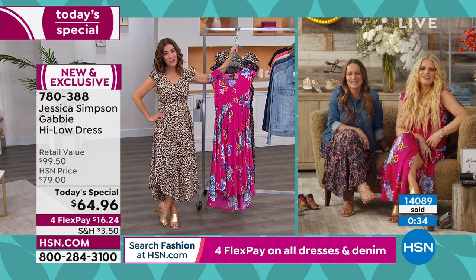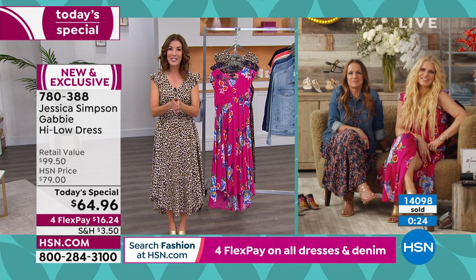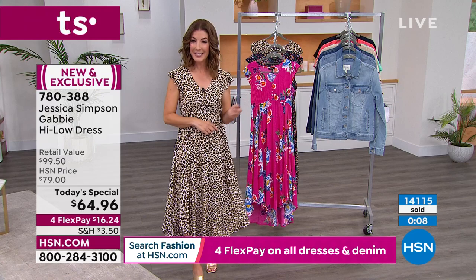Congratulations — now you're fashion moguls, taking over the world. We're so glad you could share a little bit of these exclusive designs with everyone here on HSN tonight. So nice to be with you, Tina and Jessica. Congratulations on an amazing Today's Special. Thank you so much — we appreciate it, we're so grateful for you guys.